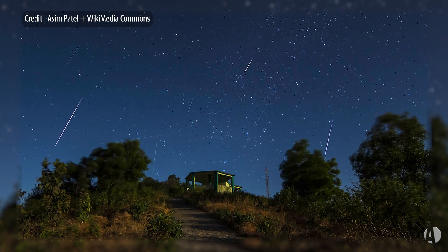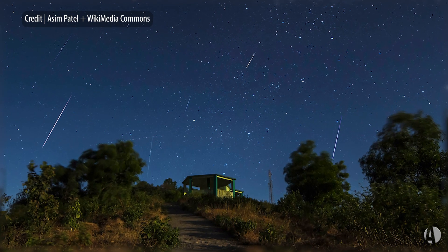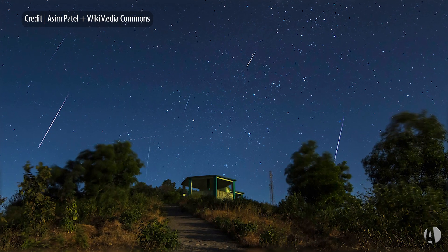You'll see, if you get away from city lights, about 15 good meteors per hour. These typically tend to be quite bright as well.